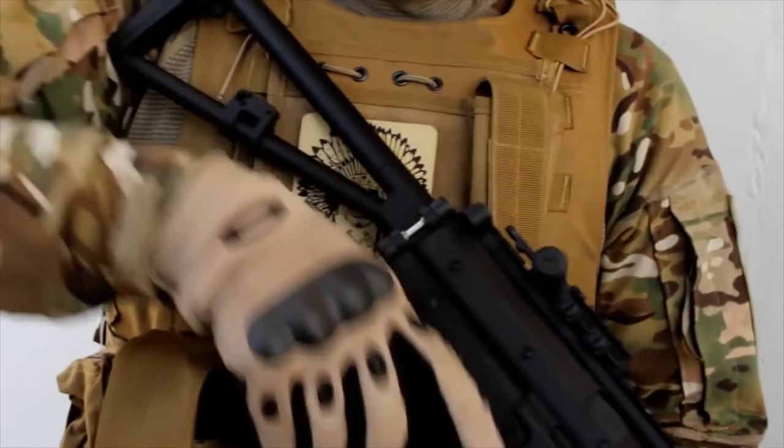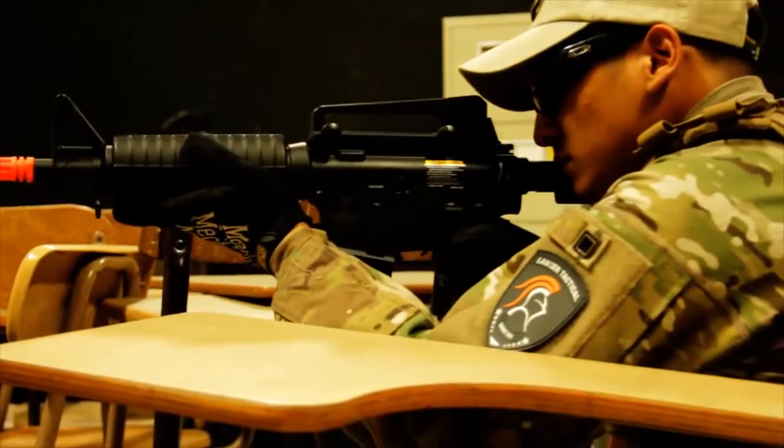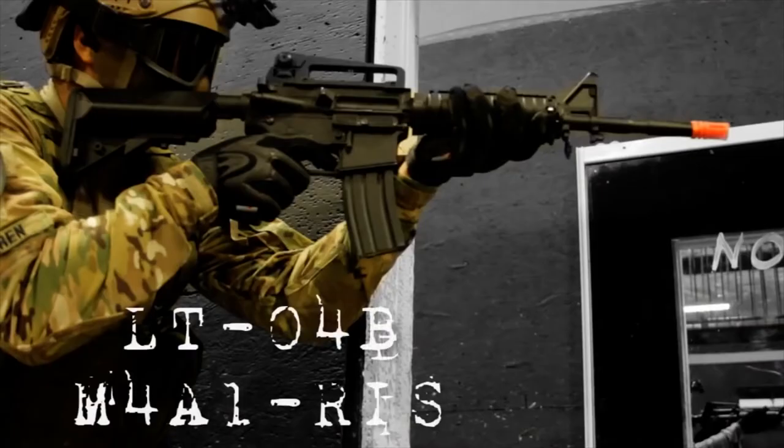What's up airsofters, welcome to Lancer Tactical. In 2012, we saw a need in the airsoft community for affordable entry-level AEGs that were field ready right out of the box. Lancer Tactical was born. Our AEGs came with a battery, charger, and magazine so you could play airsoft the day you got your first Lancer Tactical airsoft gun.